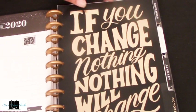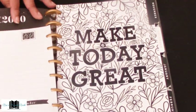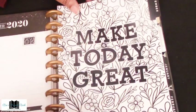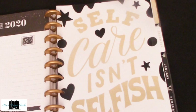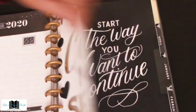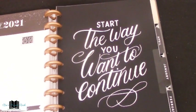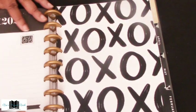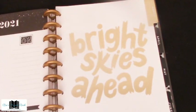October: 'If you change nothing, nothing will change.' November: 'Make today great' with beautiful bold flowers — you could color those, that would be really pretty. December: 'Self-care isn't selfish.' January: 'Start the way you want to continue.' February: your X's and O's. March: 'Bright skies ahead.' April has that same print again — I still don't know what that animal is, people!